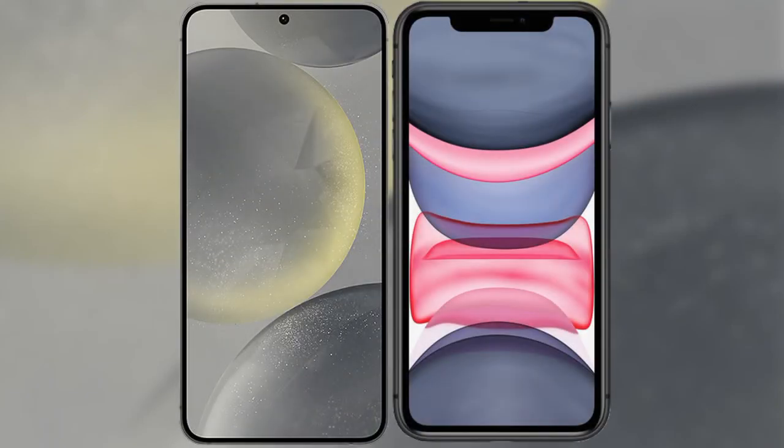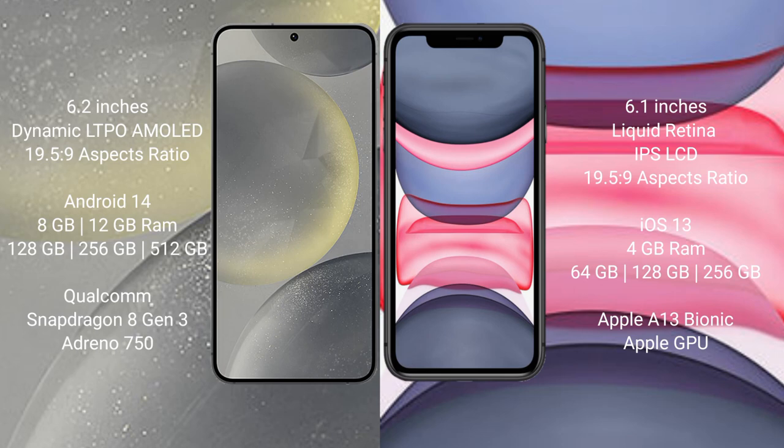I will compare the new Samsung Galaxy S24 with the iPhone 11. The Samsung Galaxy S24 comes with a 6.2-inch Dynamic AMOLED display and an aspect ratio of 19.5:9. The iPhone 11 comes with a 6.1-inch Liquid Retina IPS LCD and an aspect ratio of 19.5:9.